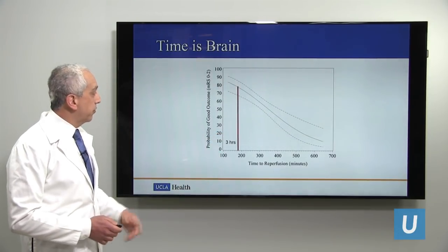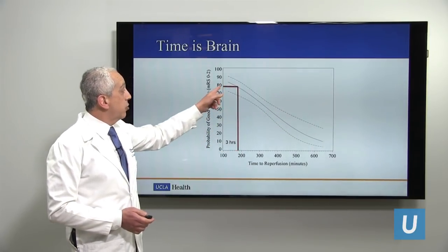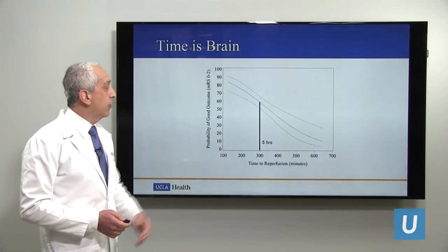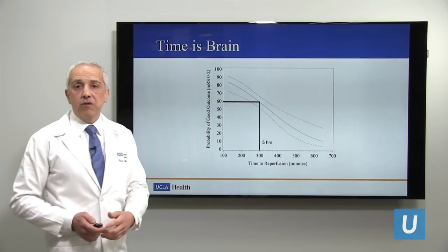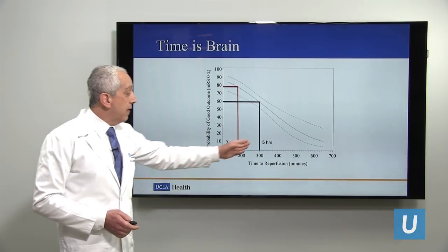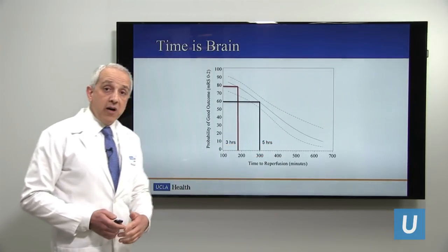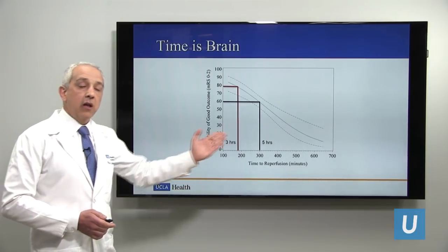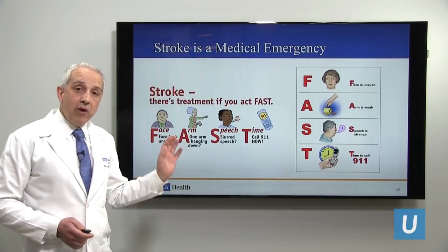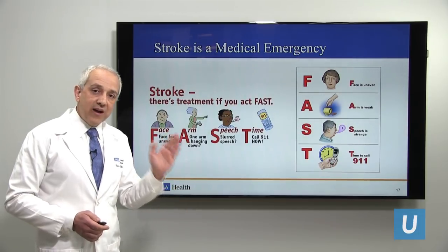Here is data from a clinical trial. This combined data from two large trials shows that the probability of a good outcome declines the further out you are from symptom onset. If you come in and get treatment at three hours — 180 minutes — your chance of a good recovery is close to 80%. Just a two-hour delay, coming in at five hours, drops that to only 60%. The further out from symptom onset you receive this life-saving treatment, the lower your probability of a good outcome. This emphasizes the importance of recognizing stroke symptoms and calling 911 to get to the emergency room as fast as possible.